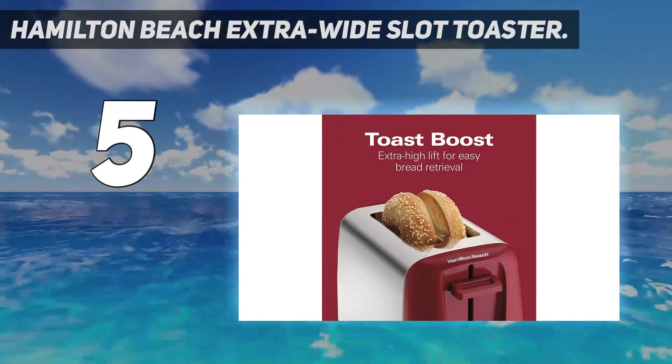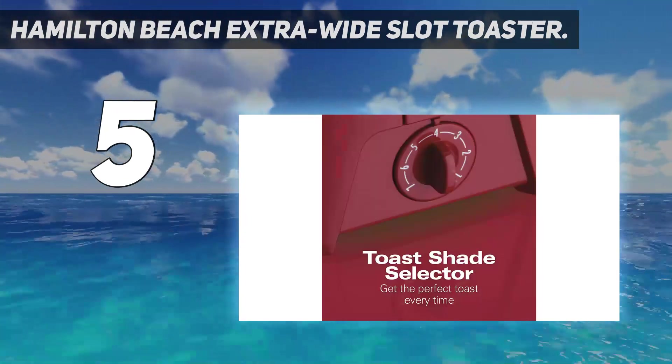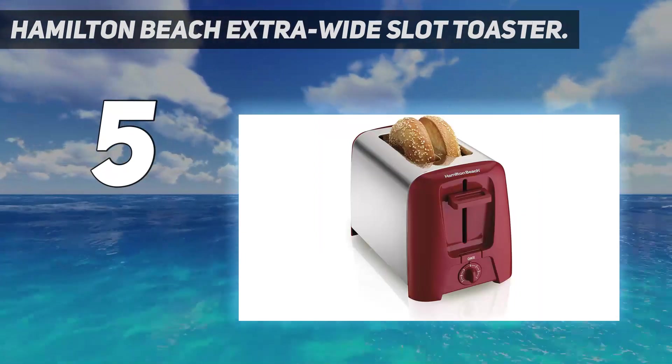It is able to be stored right out of the way, allowing you a clean counter and less clutter. It also has a high-lift feature, so you're not trying to jam your fingers in to reach the piping hot toast.